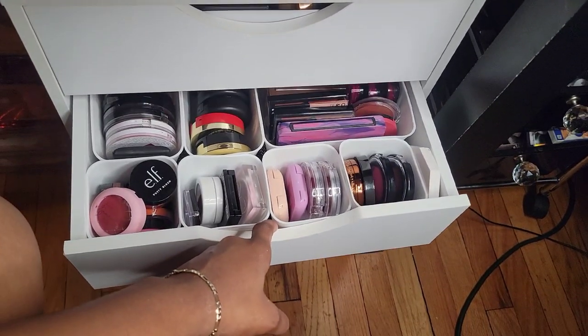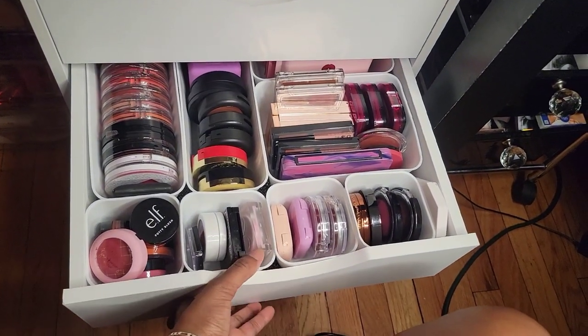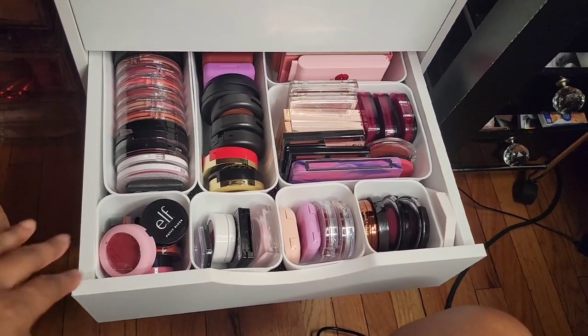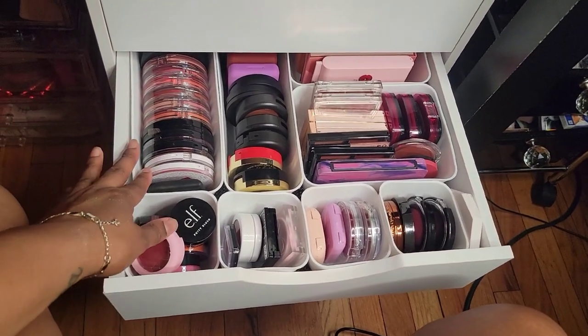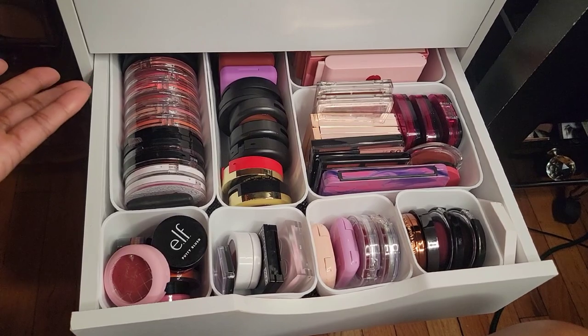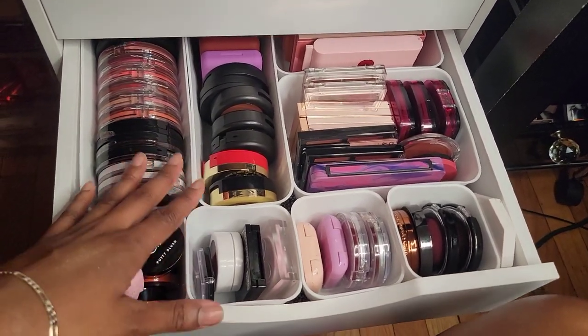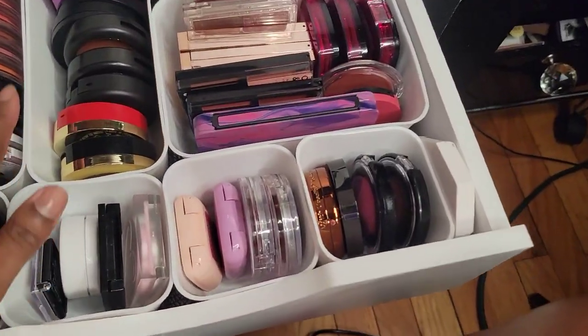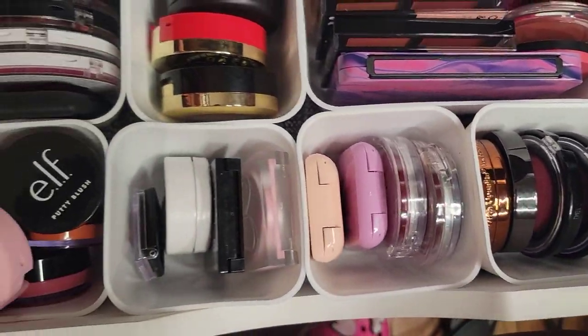Moving on to my blush drawer — I don't know why my drawers come out sideways. Like, what did I do wrong when I built this? But yeah, this is what it looks like with all of my blushes in here. I really didn't have a thought process for how I wanted it to be, but it's in here and I'm happy. So that's what it's looking like.